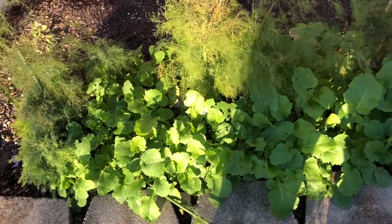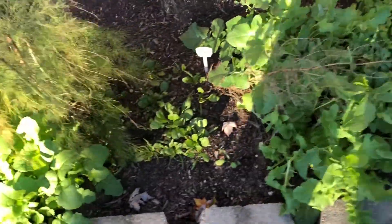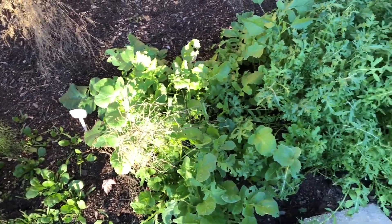Good evening everybody and happy Halloween. It's October 31st and we're approaching the end of the growing season.